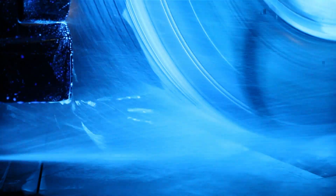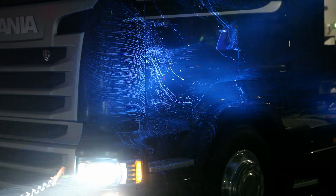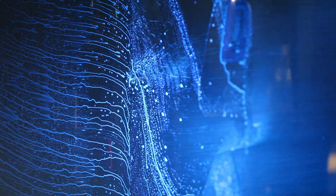UV-sensitive liquid is used to detect the patterns of soiling and water movement on the test vehicles. The water mixture fluoresces when illuminated by UV light.